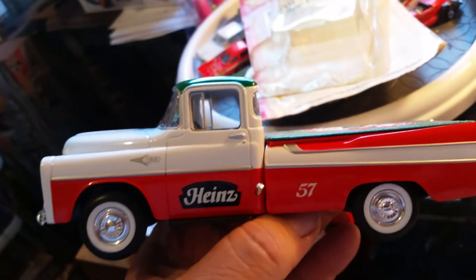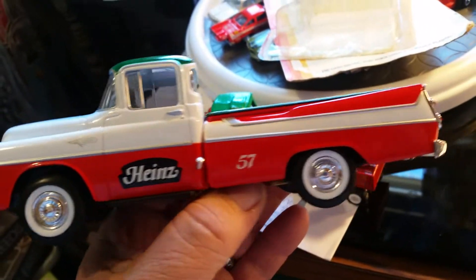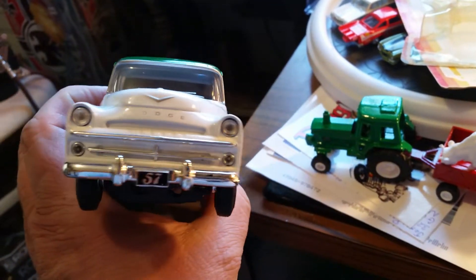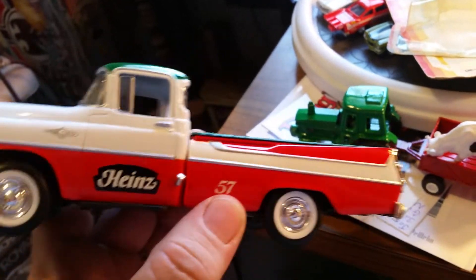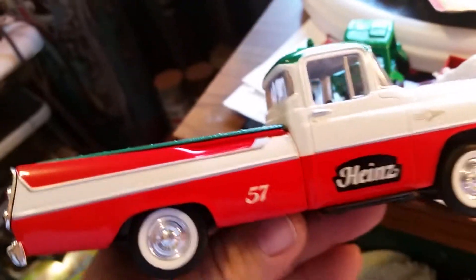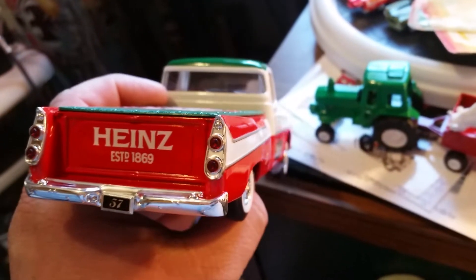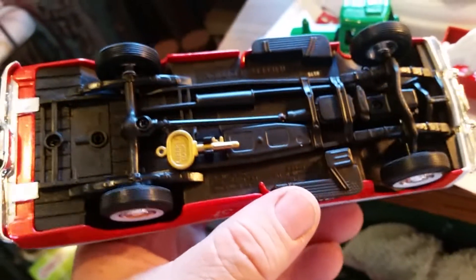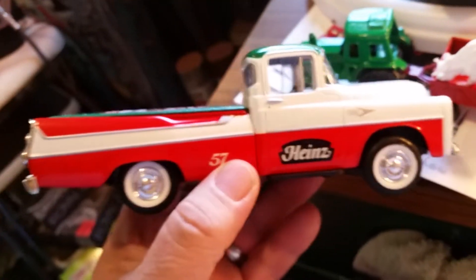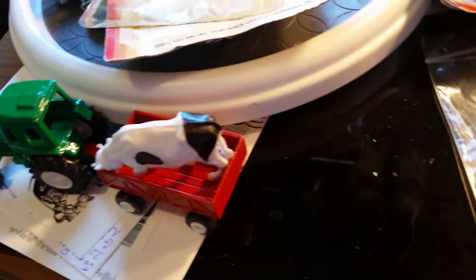Here we picked this up — it's a Speccast 57 Dodge Sweptline pickup truck. We've got the Heinz 57 Variety products — Pure Food products. They're like $5 for this down at our flea market. It's a bank. They also got a metal model kit, and this truck also came with one.